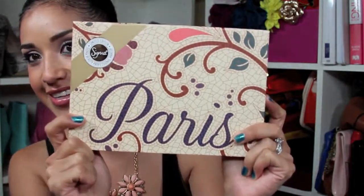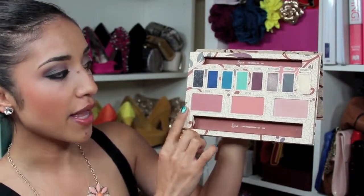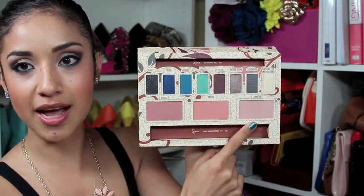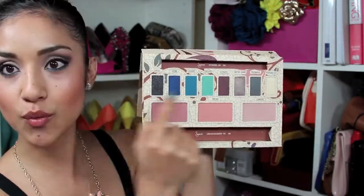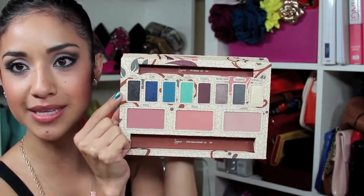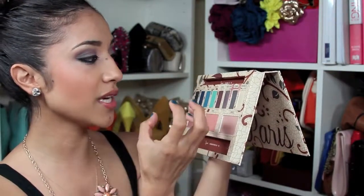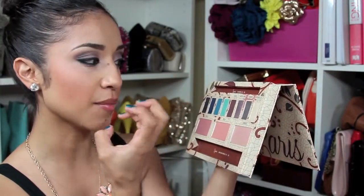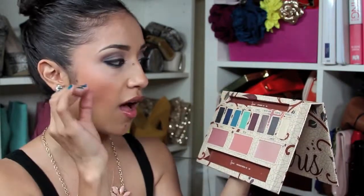Here is the palette. It says Paris in the front. We have a contouring shade, a blush, and a highlighter. These are all very soft, very velvety, and very pigmented. Each of these colors has a guru assigned to them. My color is right here and it's really rich, burgundy with kind of purple undertones, and it goes really well on the crease.